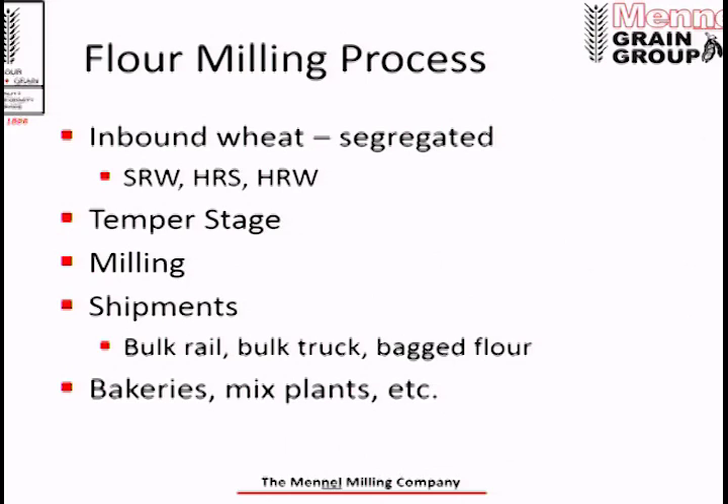Now the flour milling process. Wheat comes in and is segregated by class — whether it's local soft wheat or the hard and spring wheat we rail in — then segregated by quality, typically vomitoxin or falling number depending on what issues we're seeing. The wheat is then put into storage, brought closer to the mill, and segregated further until we get it to exact specifications. Then the wheat is tempered — we add moisture back, soaking it in water for 12 to 24 hours. This makes the milling process easier and helps us separate the bran coat from the endosperm, which holds the flour.